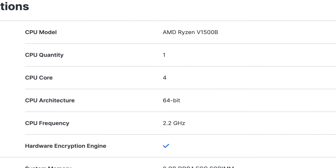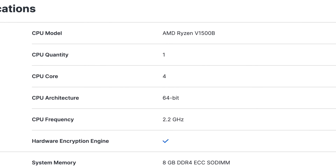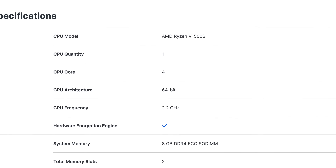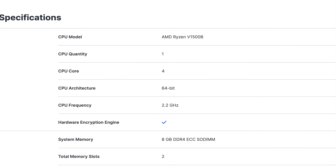On paper, the DS1525 had solid specs — 8 gigabytes of RAM versus the 920's 4, a four-core Ryzen V1500B CPU, and two 2.5 gigabit networking ports versus the 920's 1 gigabit. But the first fly in the ointment was that the Ryzen CPU had no hardware transcoding, which is actually a step back from my DS920 Plus that had the Intel Celeron J4125, which did support hardware transcoding.